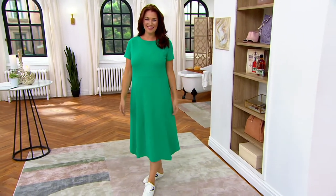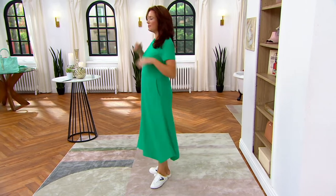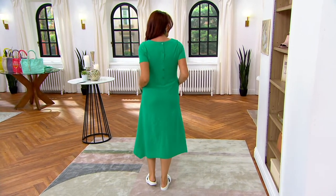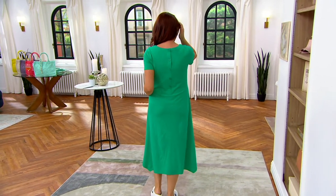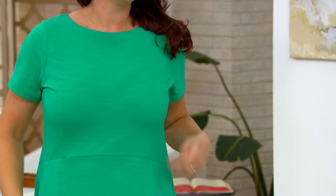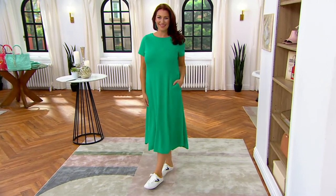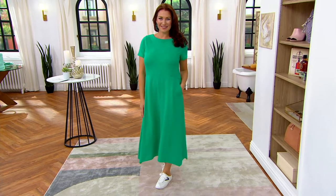This is a cotton blend knit midi dress with beautiful back buttons. You could step right into this dress or throw it right over your head. It's got pockets and a really great hem. We have it for you in regulars and petites, extra extra small through 5X.